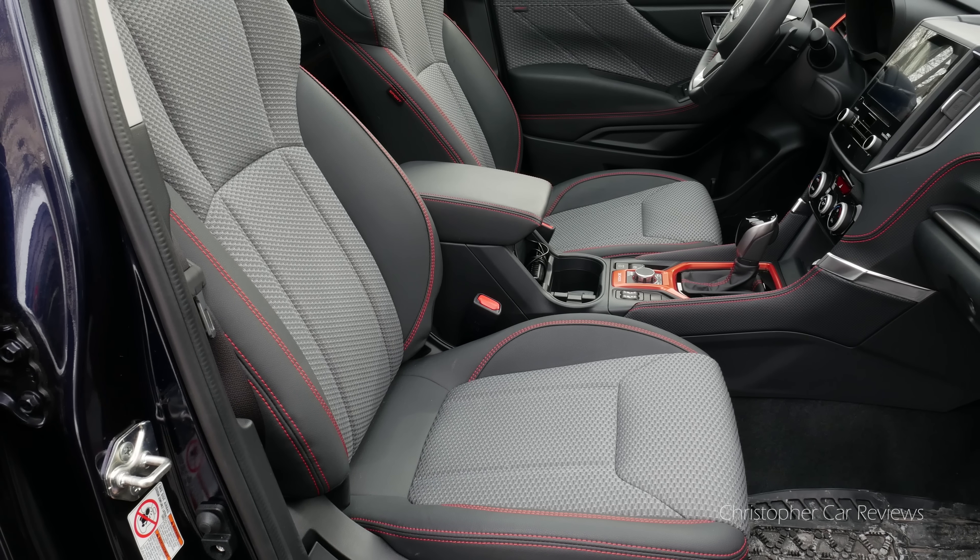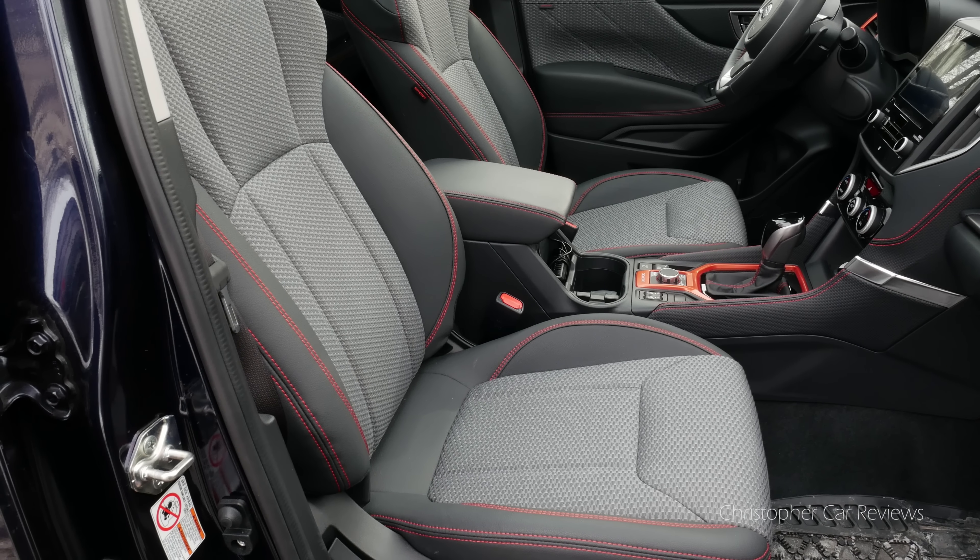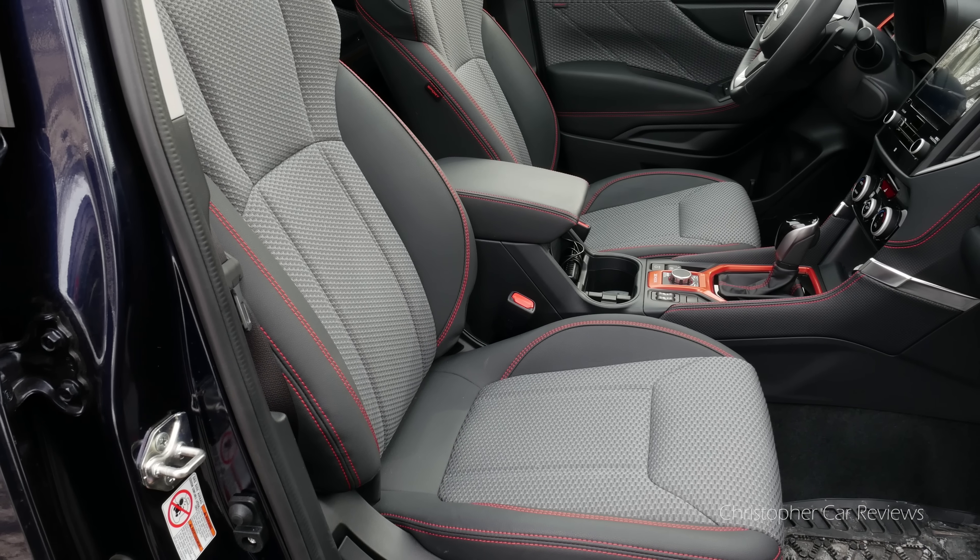The seats were a bit disappointing compared to something like the CR-V and were not that comfortable. That could be a personal thing — try them out.